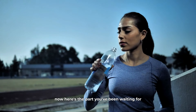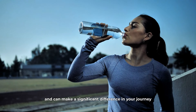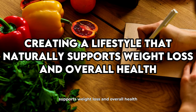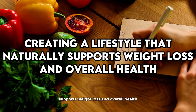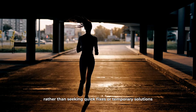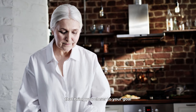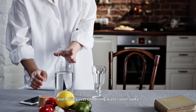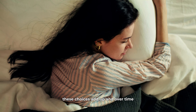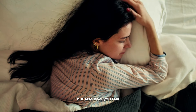Here's the part you've been waiting for — the secret ingredient that ties all of these strategies together. It's all about creating a lifestyle that naturally supports weight loss and overall health. This means developing habits that you can stick with long-term, rather than seeking quick fixes or temporary solutions. It's about making choices every day that bring you closer to your goal, even if it's just choosing water over soda, taking the stairs instead of the elevator, or getting an extra hour of sleep. These choices add up, and over time, can transform not only how you look, but also how you feel.